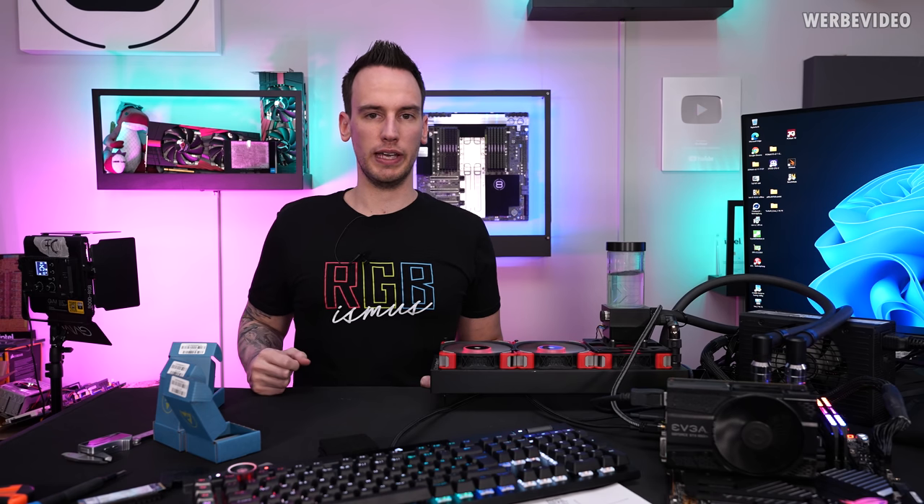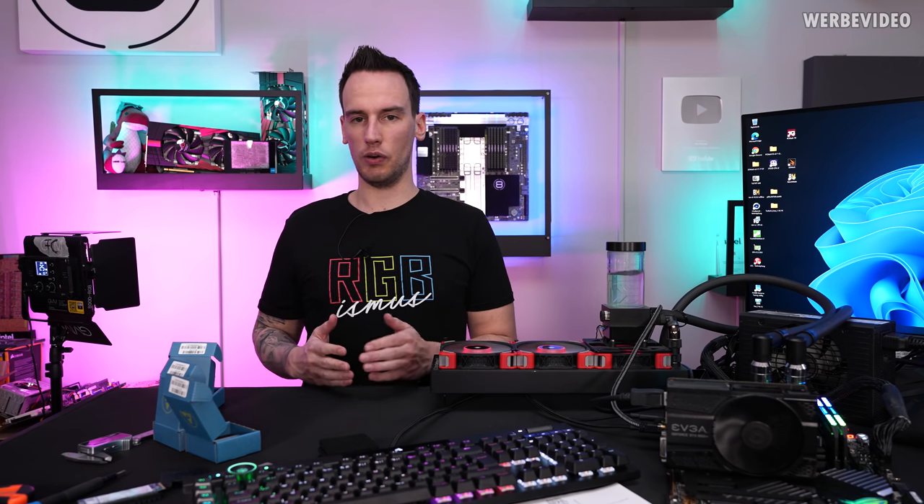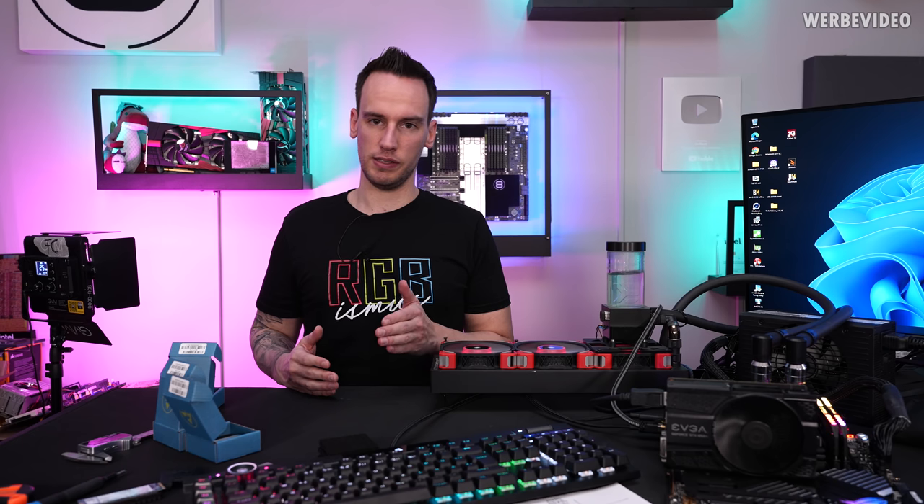We also did a video about a very well-binned 12900K a few weeks ago, and I just want to see how this compares with that SP97 CPU.